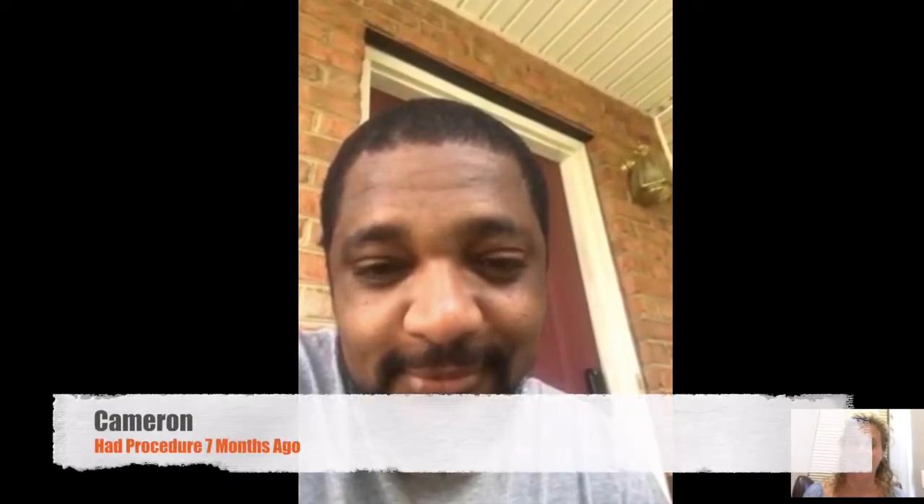Dr. Rose with Natural Transplants, and we're here following up with Cameron. This is only seven months after his standard procedure with us — his HUE procedure at Natural Transplants.